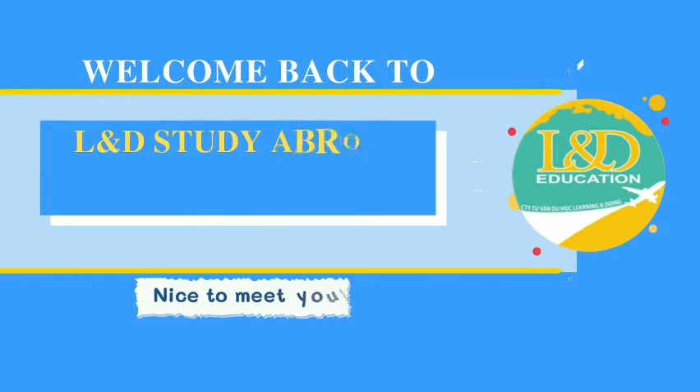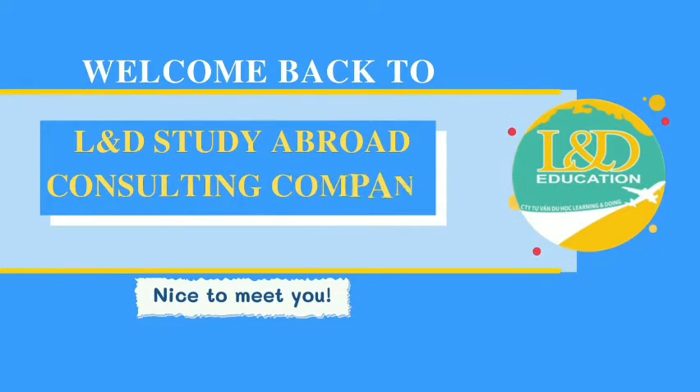Hello guys! Welcome back to today's video of L&D's Study Abroad Consulting Company.